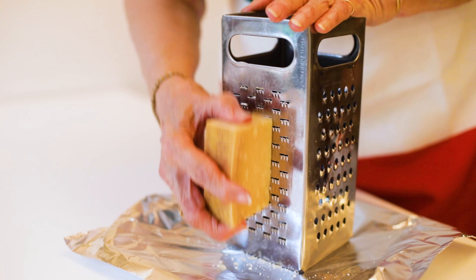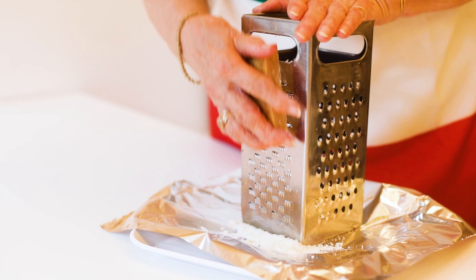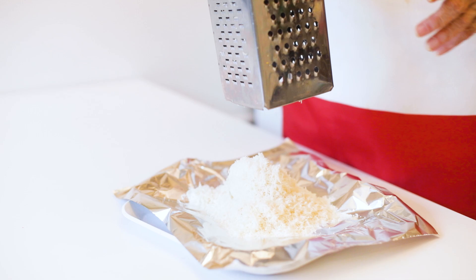Here I'm grating the cheese. What I said about the nutmeg holds for the cheese as well — Italians will grate the cheese at the table. Don't buy it already grated. Buy yourself a nice piece of parmigiano, keep it in the refrigerator, and when you need it, grate it right then and there. You'll get the best flavor possible.